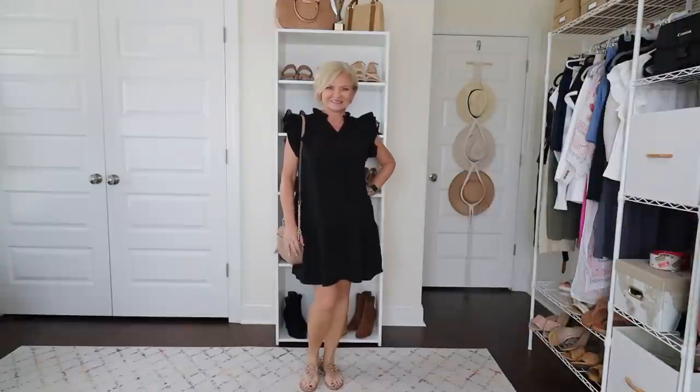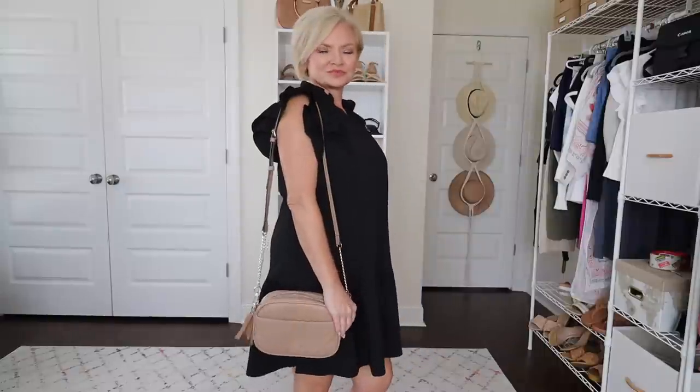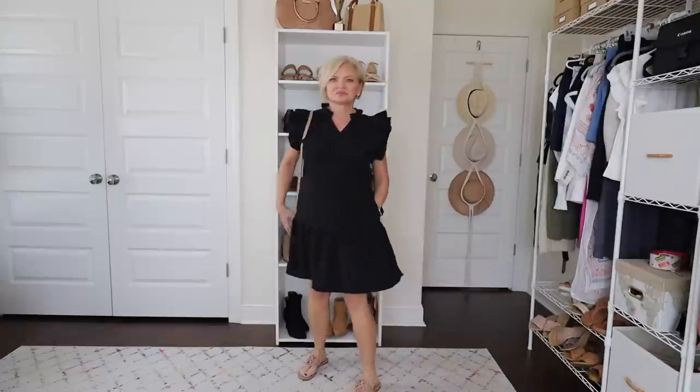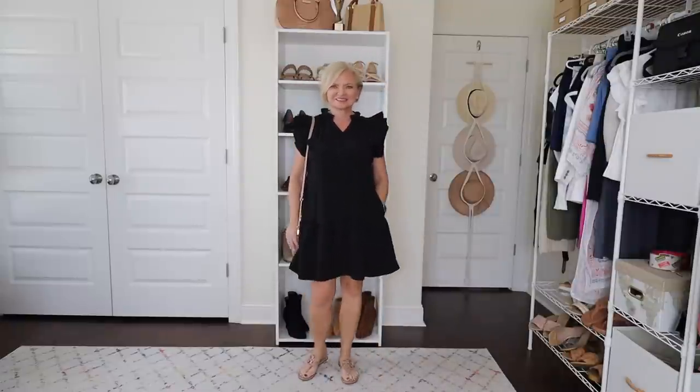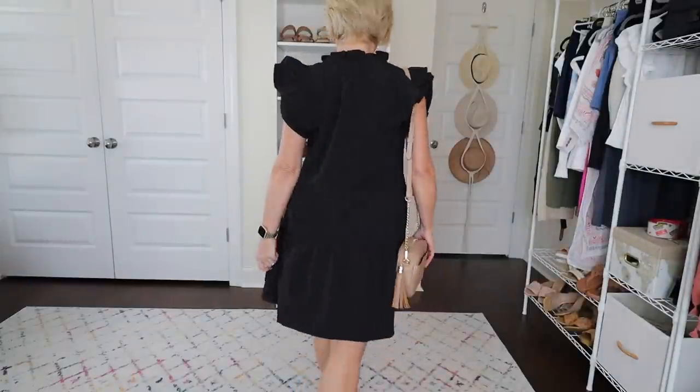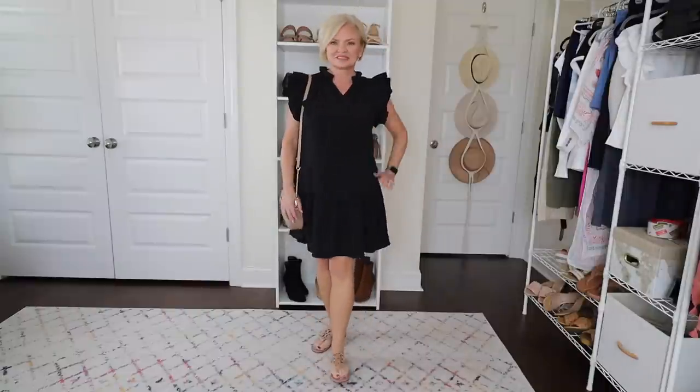Here's a more casual way to wear the dress. I took off those heels and put on my flat Tory Burch flip-flop sandals and added a small tan crossbody bag. This is the perfect daytime look for just shopping or meeting friends for lunch — a casual occasion when you want to look a little more elevated. A dress just helps you look pulled together and like you put some thought into your outfit, but you're still extremely comfortable. It also comes in some beautiful pastel colors and white, so if you need a white dress for a graduation or something like that, it would be perfect.